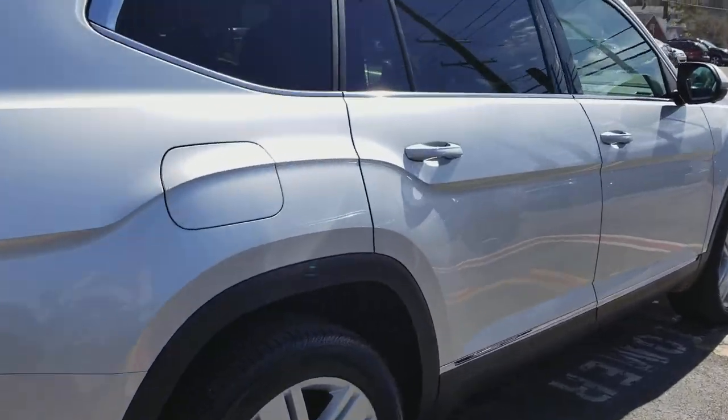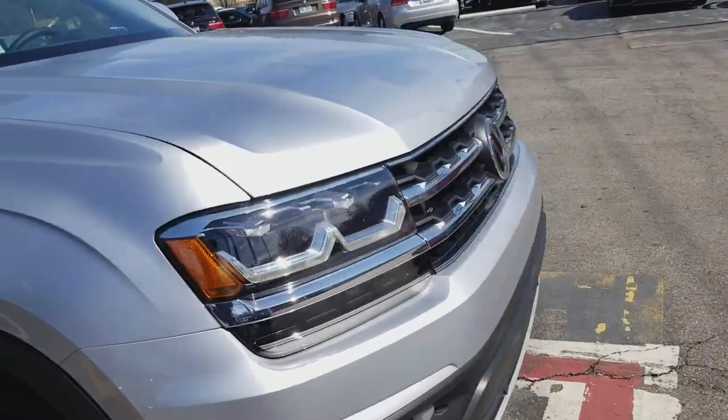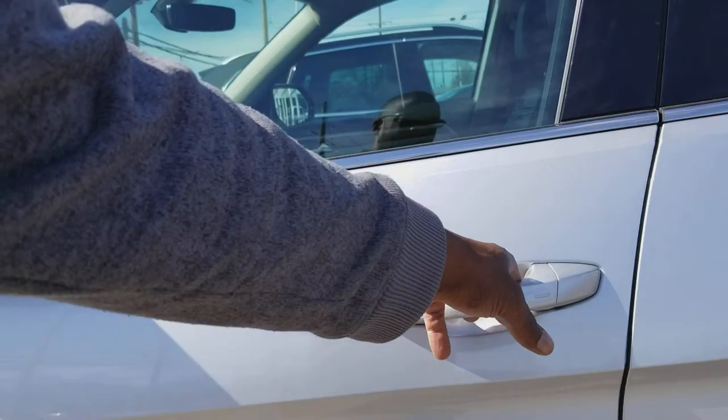20-inch wheels, chrome all the way around, LED headlights, halogen fog lights, 360-degree view camera, lane assist, blind spot monitoring, adaptive cruise control.